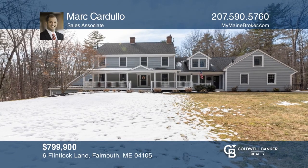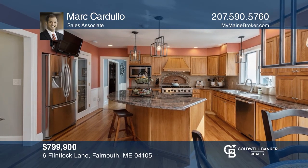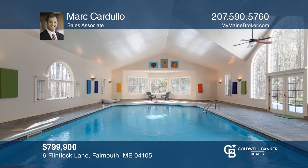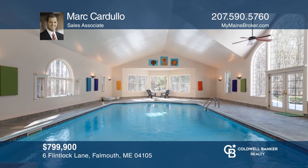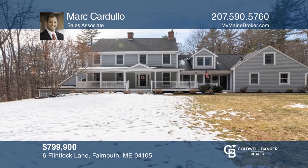This fantastic private Falmouth colonial on a cul-de-sac features 12 rooms, 4 bedrooms, and 3½ baths with a 2-plus acre yard and an indoor pool. Contact Mark Cardullo today to learn more.